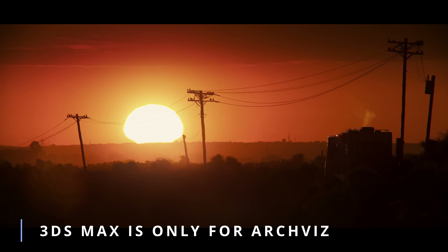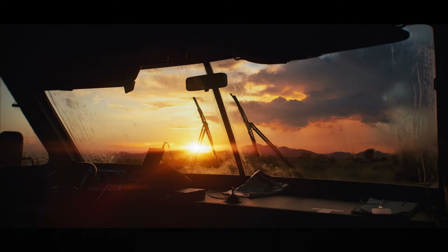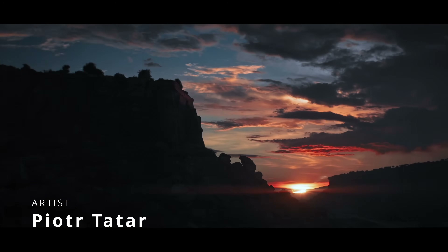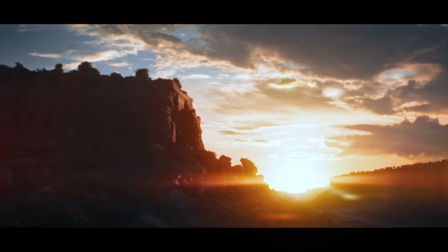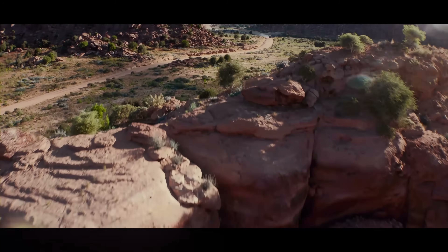Let's start with our favorite section — '3ds Max is not only for Archviz' — where we showcase things in Max that are not archviz. Piotr Tatar created an amazing video inspired by the Breaking Bad series, in collaboration with Orion Terry, who did the main destructions in Houdini.